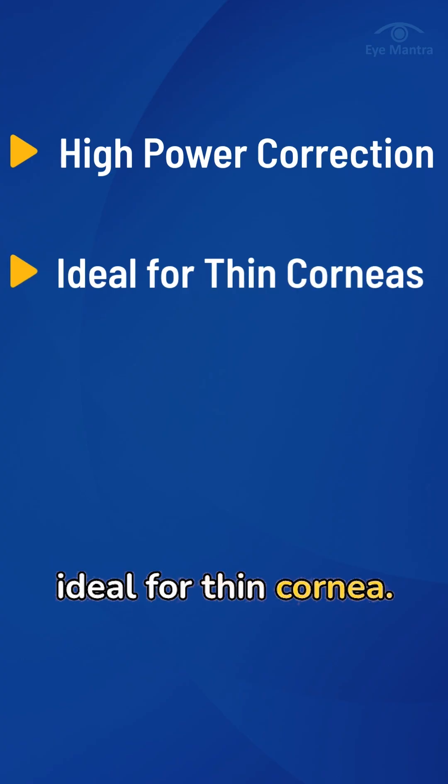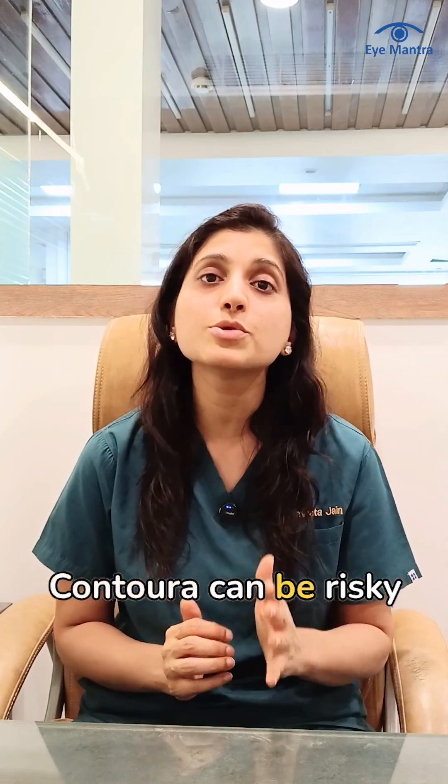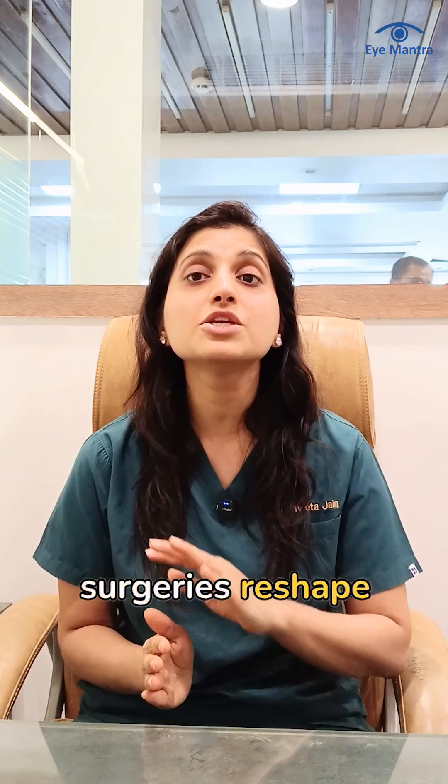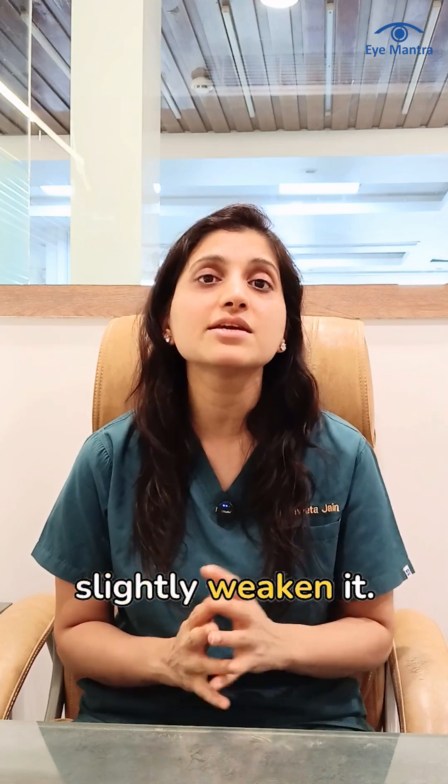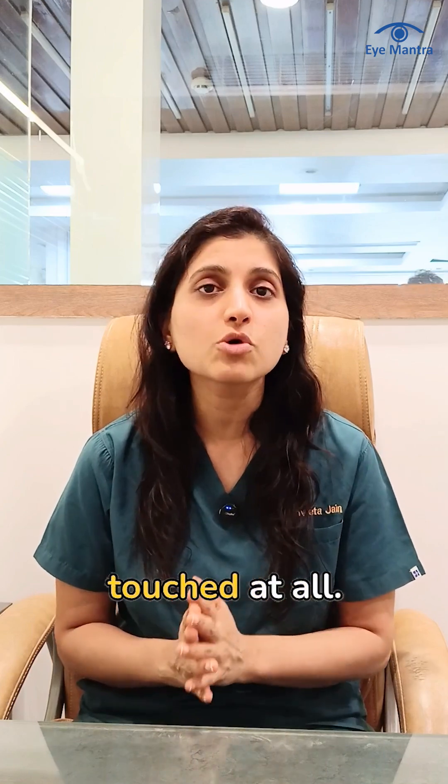Second, ICL is ideal for thin cornea. If your corneal thickness is low, then procedures like LASIK or ContourAVision can be risky because these surgeries reshape the cornea and slightly weaken it. But in ICL, nothing like that happens — the cornea is not touched at all.